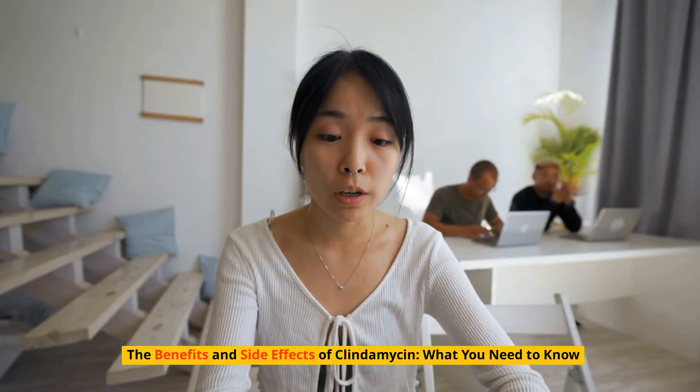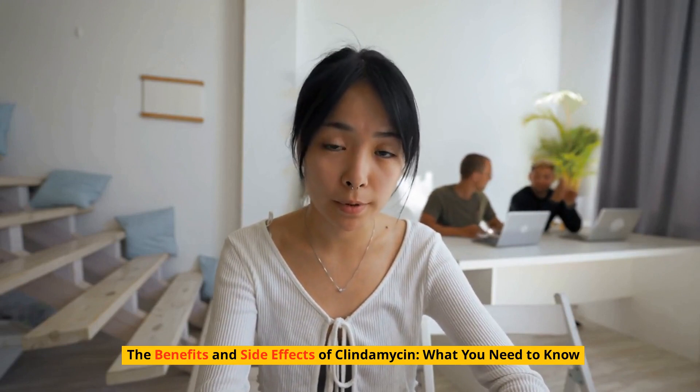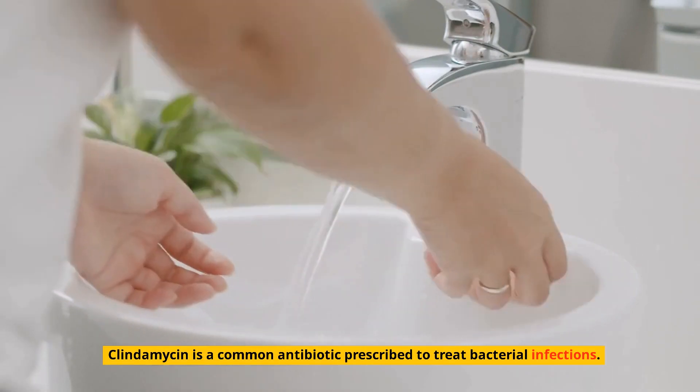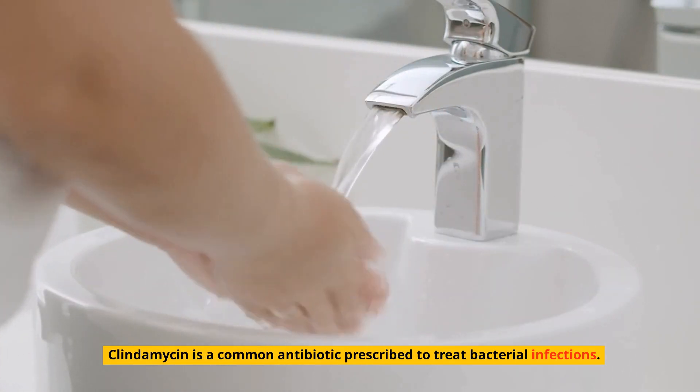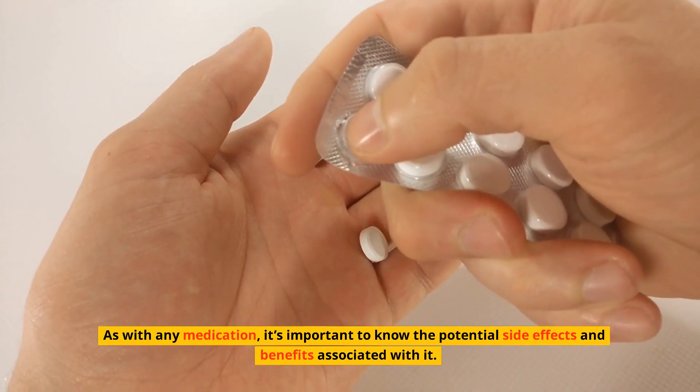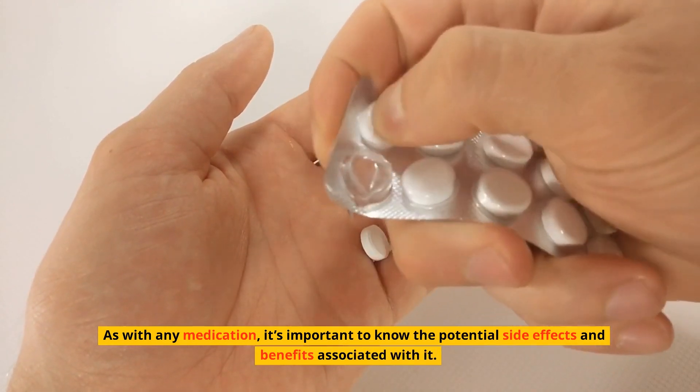The benefits and side effects of clindamycin: what you need to know. Clindamycin is a common antibiotic prescribed to treat bacterial infections. As with any medication, it's important to know the potential side effects and benefits associated with it.